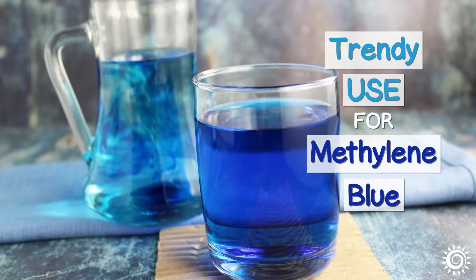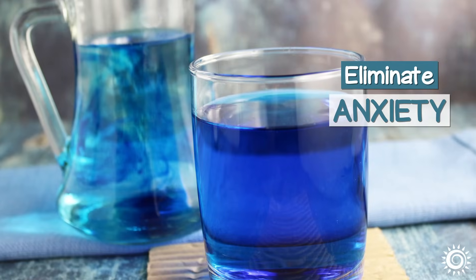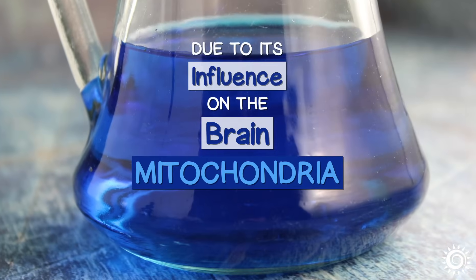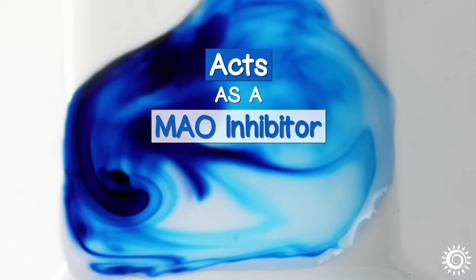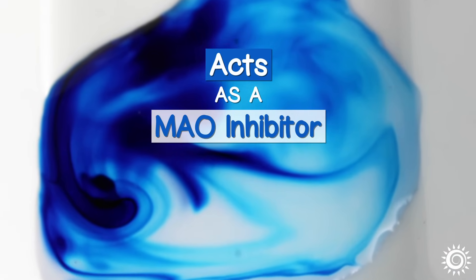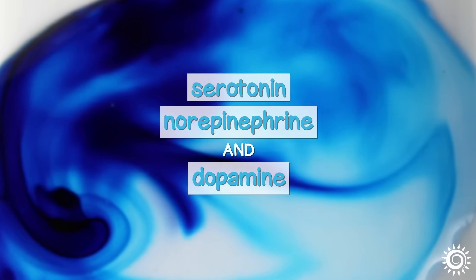The last trendy use for methylene blue supplementation is that it can improve mood, eliminate anxiety, and induce positive mental states. This is often attributed to its influence on the brain's mitochondrial energy, but also because it acts as a monoamine oxidase inhibitor, which in theory may increase levels of the feel-good neurotransmitters serotonin, norepinephrine, and dopamine.